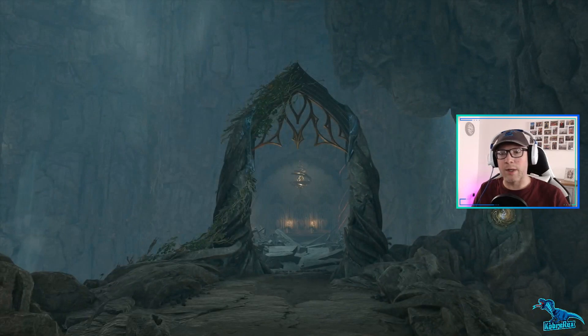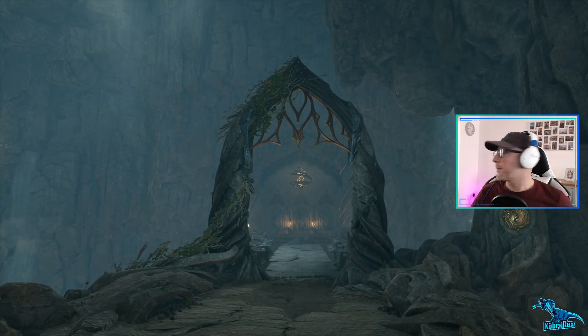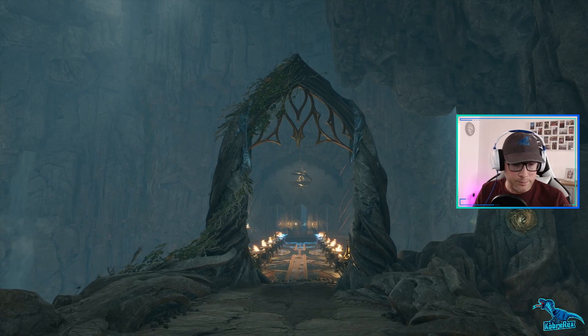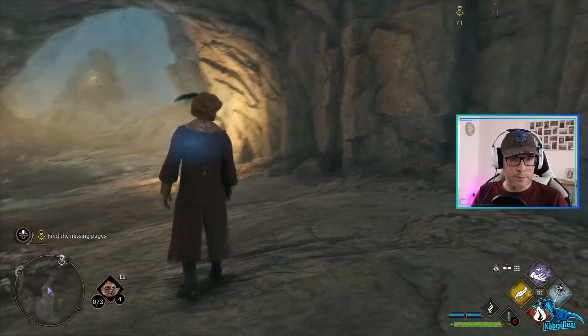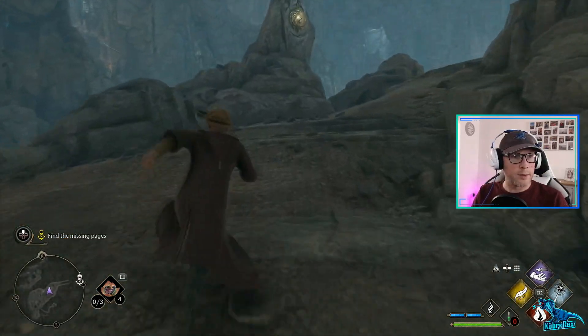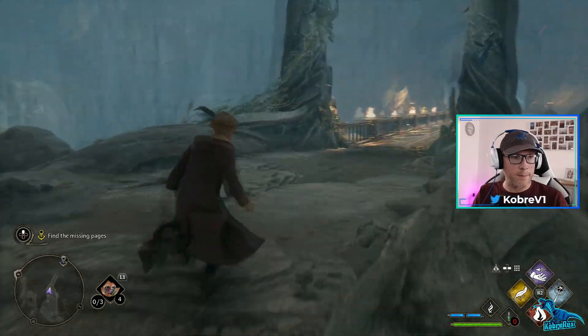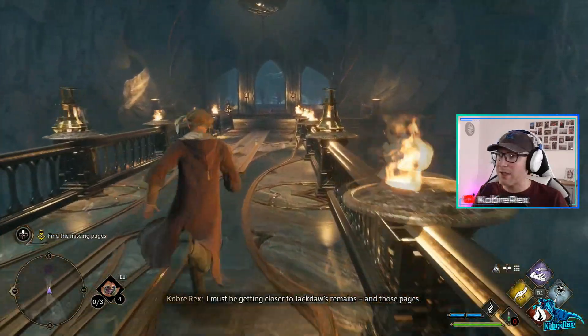There we go! Oh, man! Okay, over this bridge. Here we go. Where the hell is this guy's head?